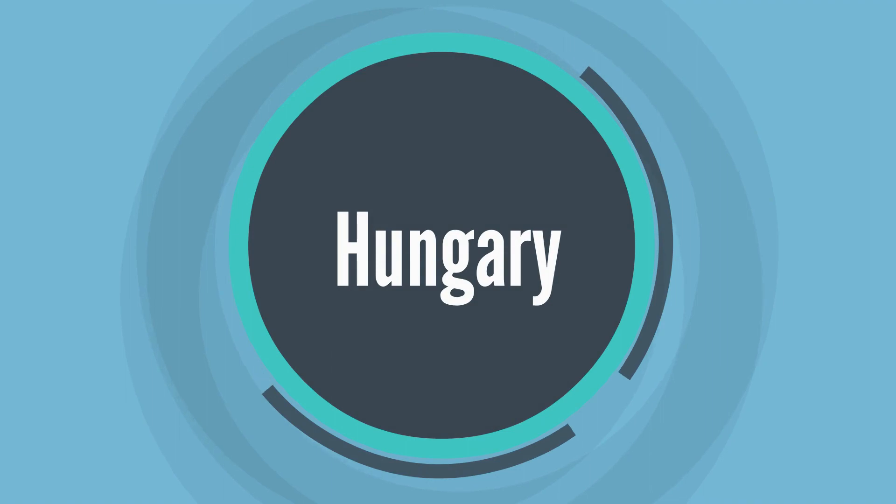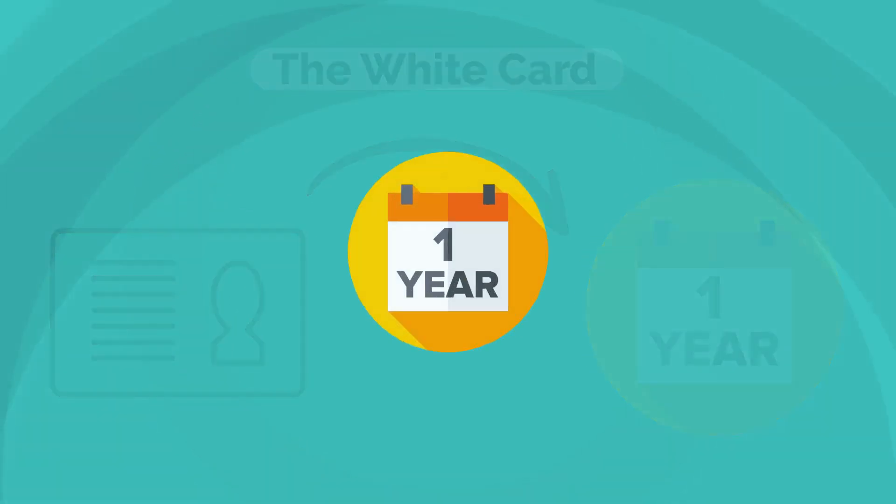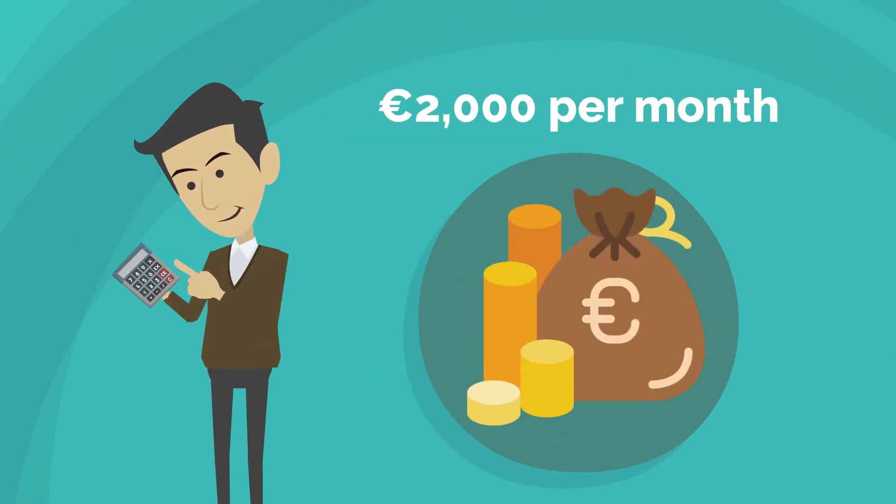10. Hungary. The white card has a validity period of one year and can be extended for one additional year. The income requirement is 2,000 euros per month.